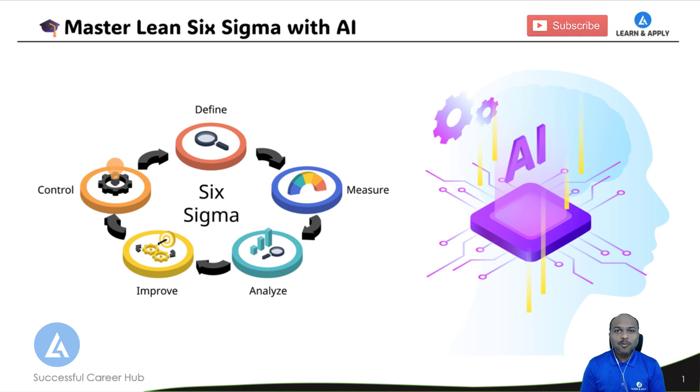Hello friends and welcome to this video series, Lean Six Sigma with AI tools — a unique learning journey where we are going to combine the proven principles of Lean Six Sigma with the unmatched power of artificial intelligence tools. We are going to use tools like ChatGPT, Co-Pilot, and many others to enhance your problem-solving skills. The integration of Lean Six Sigma with AI tools is not just going to help us reduce our efforts but also make the process more effective.